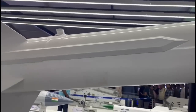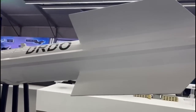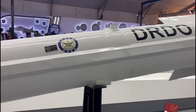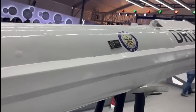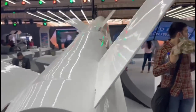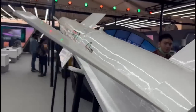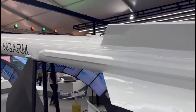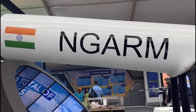The missile has completed developmental trials and preparations are underway for user trials, expected to begin from mid-2023. The last reported test of Rudram 1 was conducted on 9 October 2020. In November 2022, ANI reported that the Indian Air Force has moved a proposal worth Rs. 1400 crore to the government for acquiring Rudram next-generation anti-radiation missiles to search and destroy enemy radar locations.